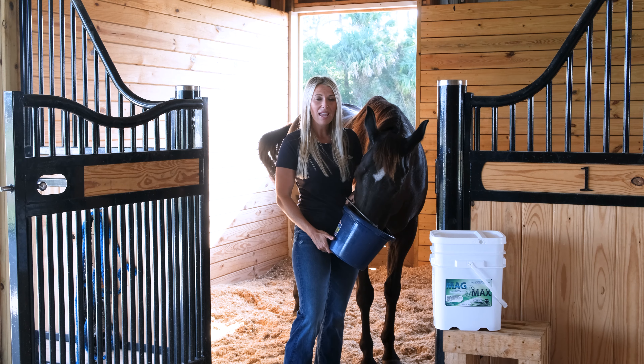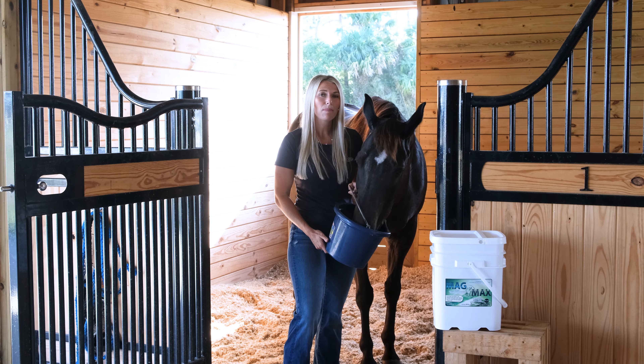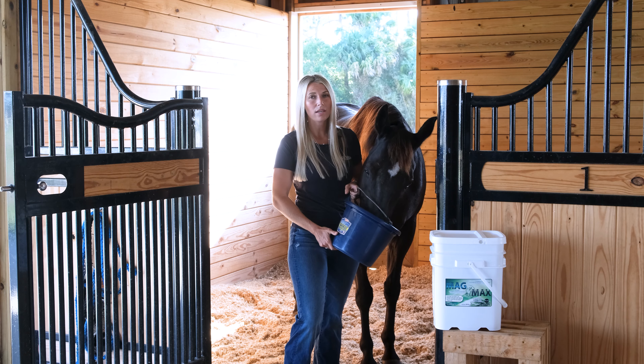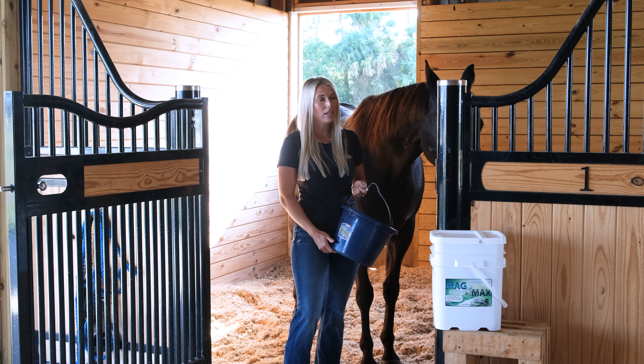It's one scoop a day. It's alfalfa based — the horses do love it. It comes with glucosamine from two different sources, chondroitin, MSM. It comes with a full probiotic pack, aloe, licorice, and slippery elm.